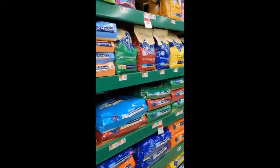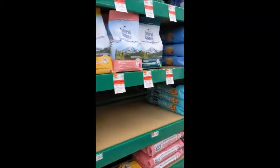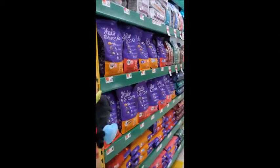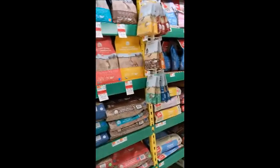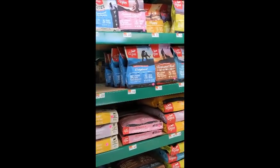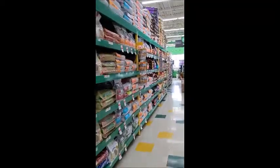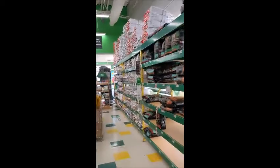We're still kind of going up through the mid-range brands. And then here we're starting over to the higher quality foods. So technically the aisle would start down here. And we're looking at kibble.